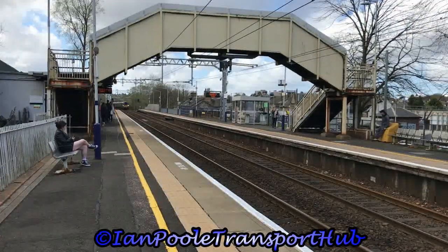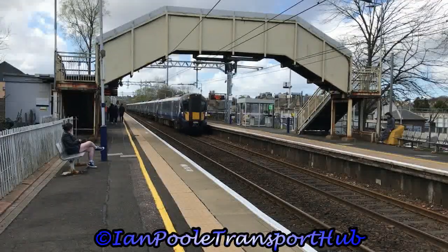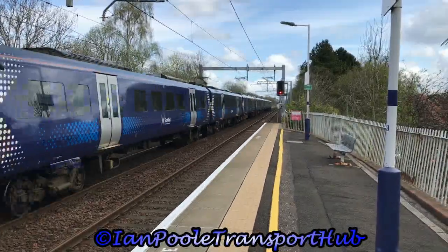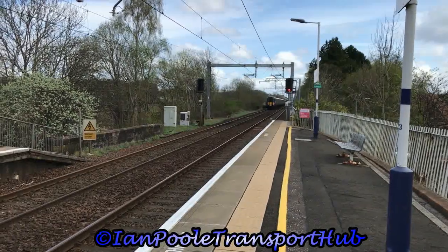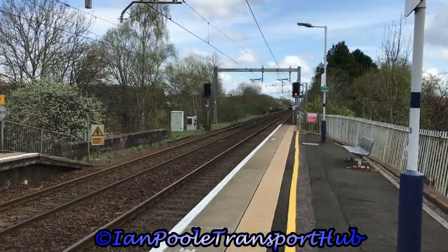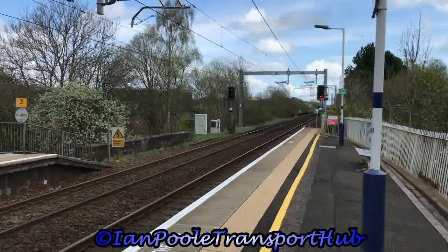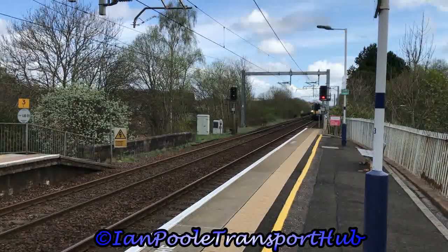And flying around the corner is 385-014 and 385-112. Next in to arrive is 385-014 with the 1223 ScotRail service from Alloa to Glasgow Queen Street.